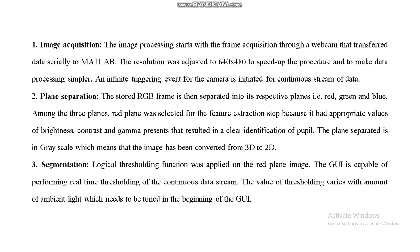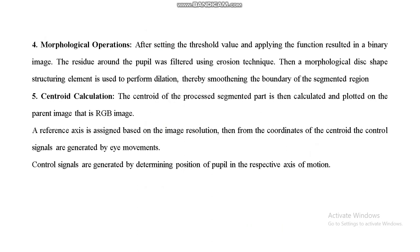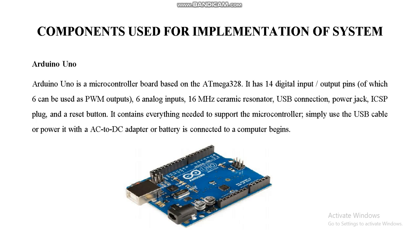The image processing concept in MATLAB involves image acquisition, channel separation, and segmentation. The image channels — red, green, and blue — are segregated, followed by grayscale conversion. Morphological operations and centroid calculations then take place in MATLAB on the captured face image to detect the pupil and calculate the required ratio for directional control.